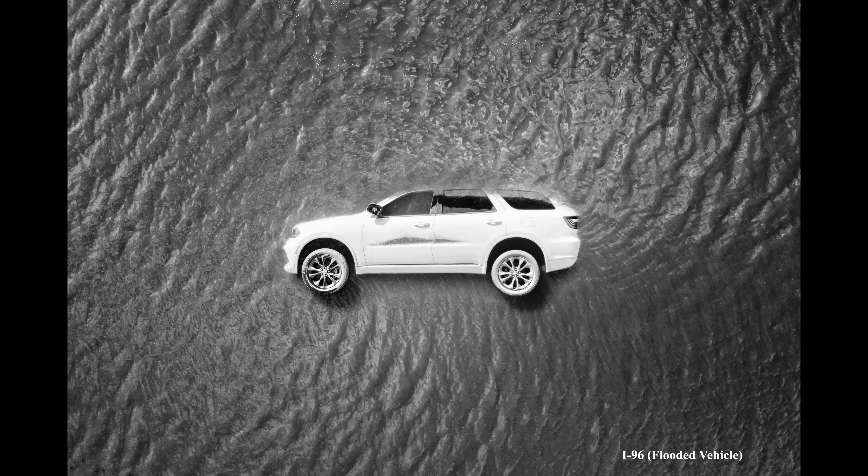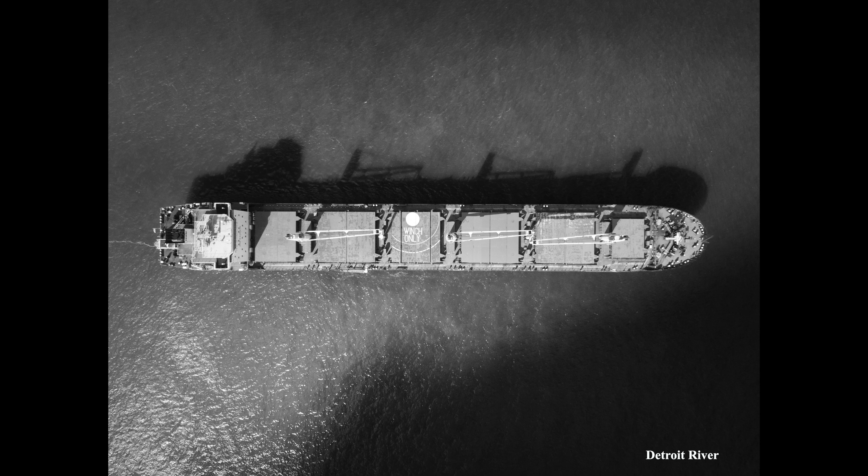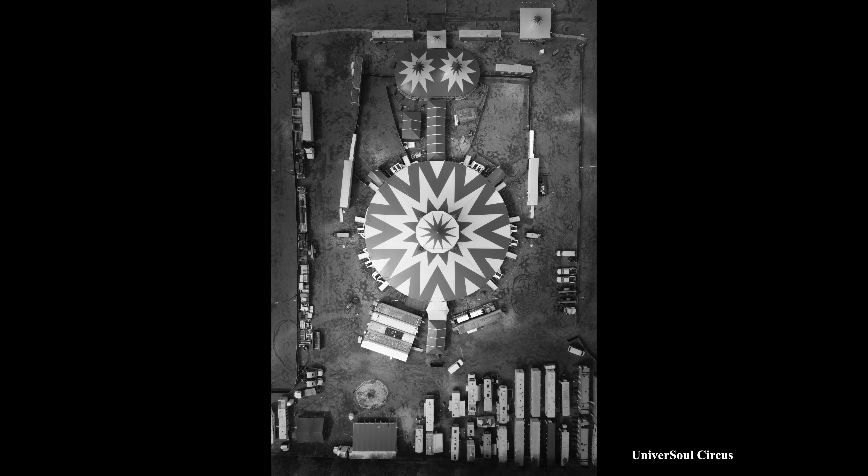I look around Detroit and see people coming in from all over the country, from all over the world, really, curious to find out what Detroit is about — curious about the culture, the energy, the vibe, the people.